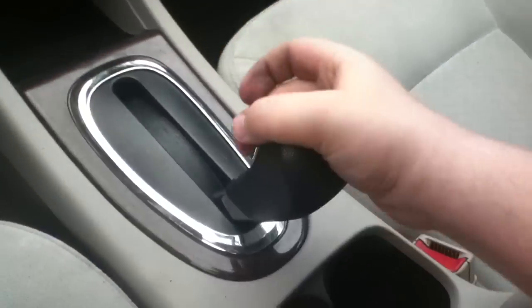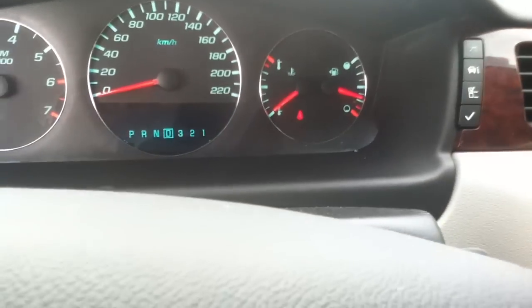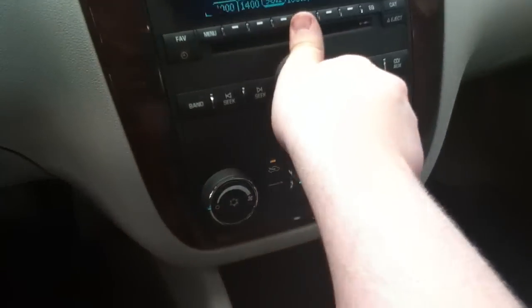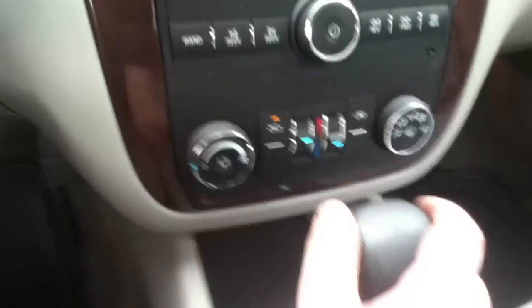Four-speed automatic — it even shows up there. Even changed those preset stations as well. Dual-zone climate control, CD player. Probably luxury.